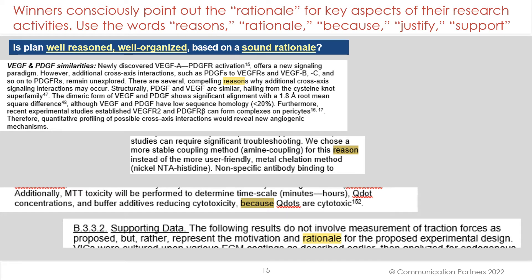Another thing to keep in mind: winners consciously point out the rationale for key aspects of their research. They use the words reasons, rationale, because, justify, support — that kind of language is really important to convey to reviewers that you have reasons behind what you're doing, you have a sound rationale, and what you're submitting is well-reasoned.